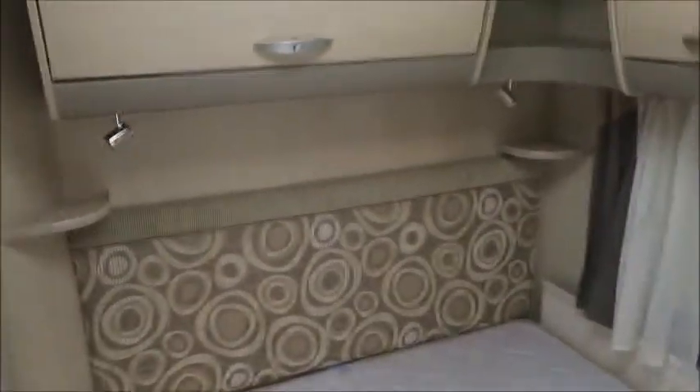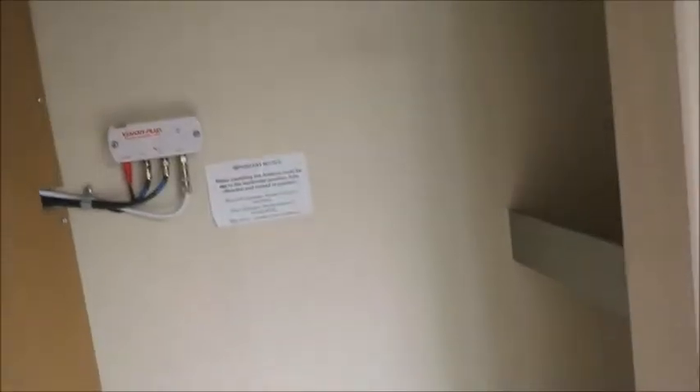Next we've got the bedroom area with a fixed bed, bed board, and storage lockers above. Up here we've got our wardrobe space and space for shoes below.